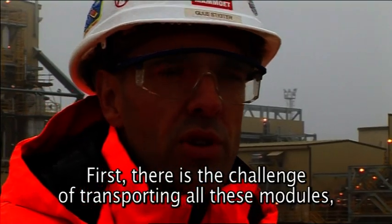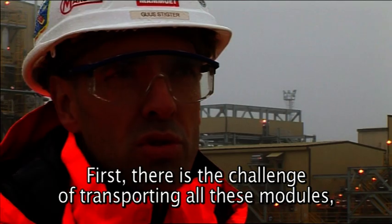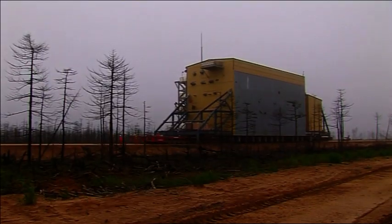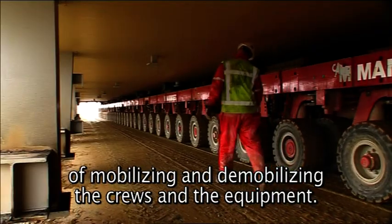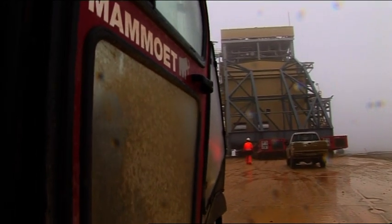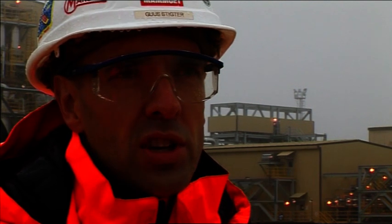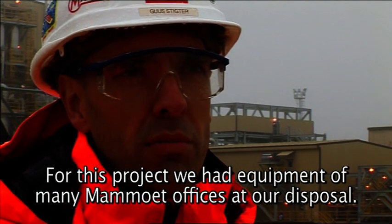On the one hand you have the challenge of transporting modules, but on the other hand you have the mobilization of your equipment and personnel. So there's an extra dimension, extra uitdaging. That material comes from the whole world, natuurlijk. Vandaan verschillende vestigingen van Mammut hebben materiaal geleverd voor dit project. They're really a fine company — they bring a whole project together.